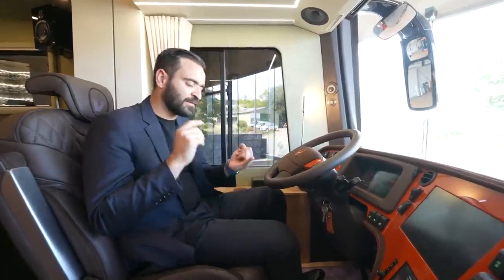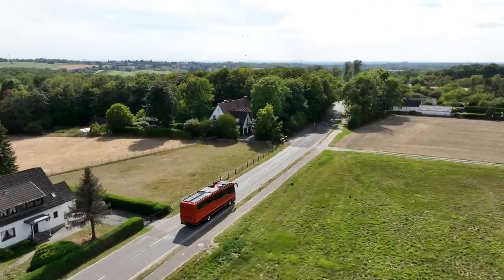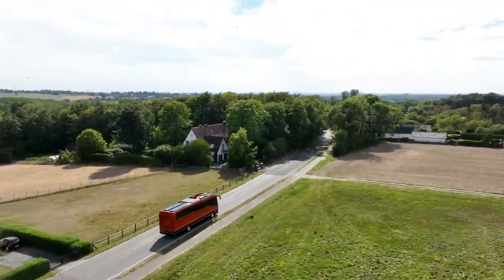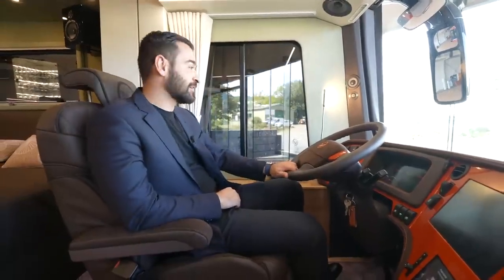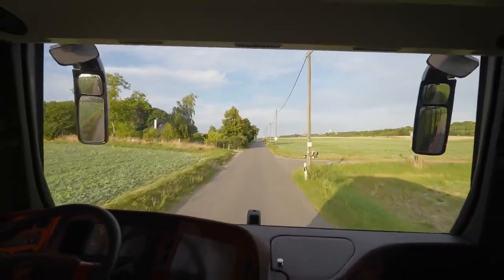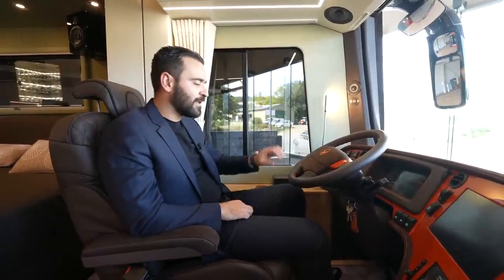This motorhome also has lane assist, emergency brake, and adaptive cruise control. The massive windshield gives you an amazing view. Upper cabinets with LED lighting, and we also have blackout shades. Super comfortable — I can totally see myself driving one of these.